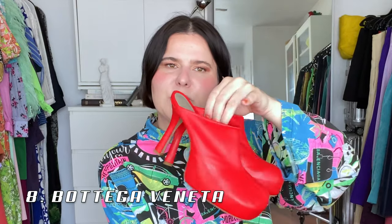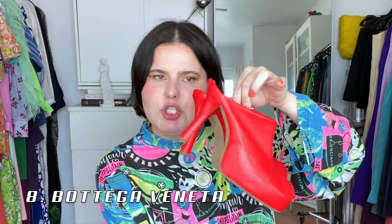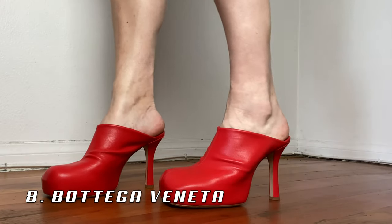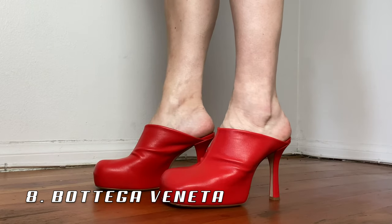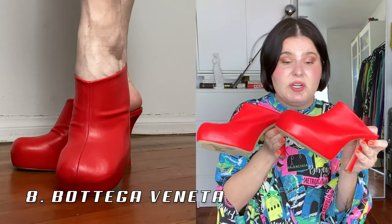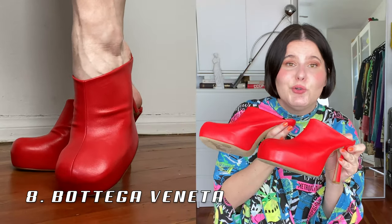Up next are these Bottega Veneta clog-like shoes — also a Christmas present to myself. I've actually worn these quite a bit. They're almost four inches and they are so comfortable. I've been wearing these a lot even though I just got them at Christmas — I've been wearing them to Target and Trader Joe's. They're definitely comfortable enough to do your groceries in and still look chic.